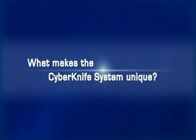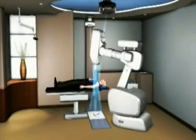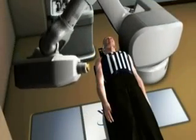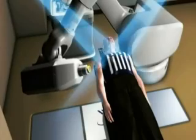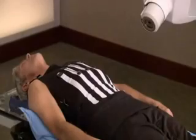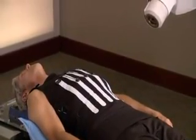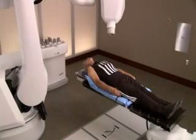What makes the CyberKnife system unique? The CyberKnife system is a one-of-a-kind device for several reasons. First, the CyberKnife system uses image guidance software to track and continually adjust treatment for any patient or tumor movement. This sets it far ahead of other similar treatments, and it allows patients to breathe normally and relax comfortably during treatment.